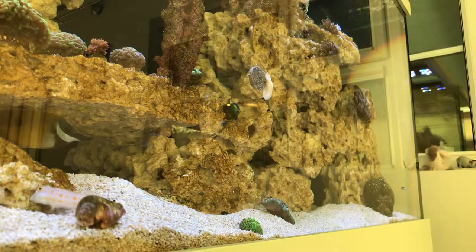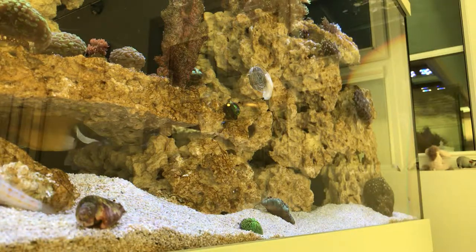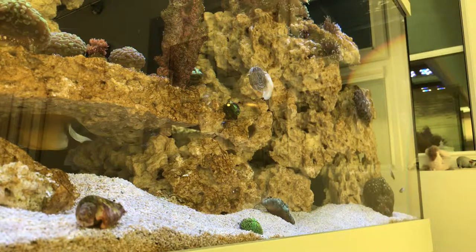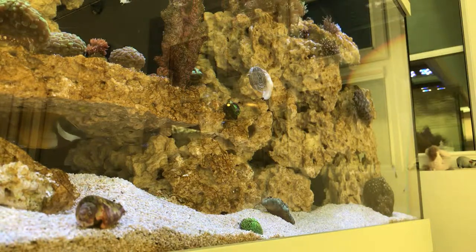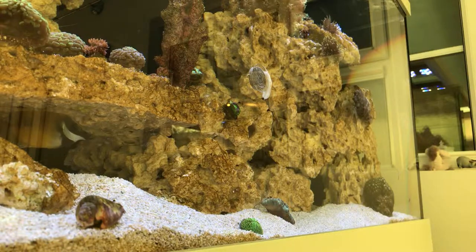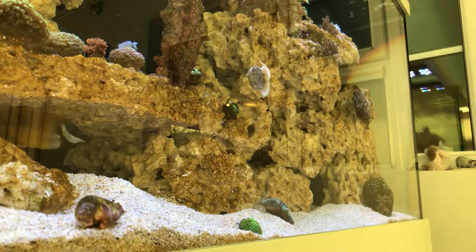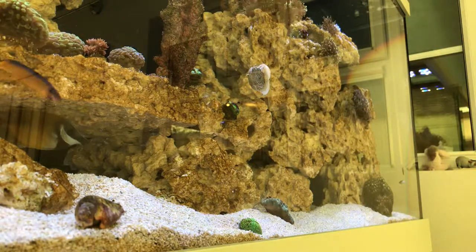Fred, the neon pygmy basslet, found it as well, had a little chew of it, then nipped at the Nasarius snail as if to say no, that's not for you. The clowns have had a look but not bothered with it. I have had part of these blocks in before, but not on the glass on the ground for the Nasarius snails as part of their food package.